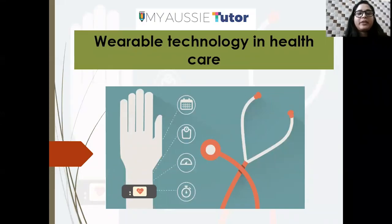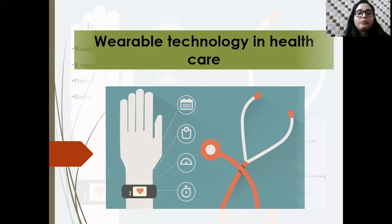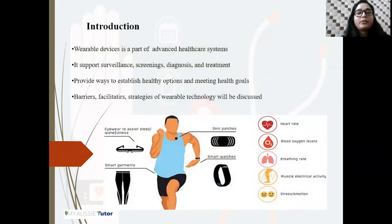Hello everyone, my name is Pooja Pandita and I have completed my Master's in Medical Microbiology. From the past 1.5 years I've been associated with academic writing as well as academic research and helping students overseas. Today we will be discussing a very interesting topic which is wearable technology in healthcare, specifically what are the benefits of wearable technology and what nurses can do to engage themselves in this new technology for ensuring patient health and safety.